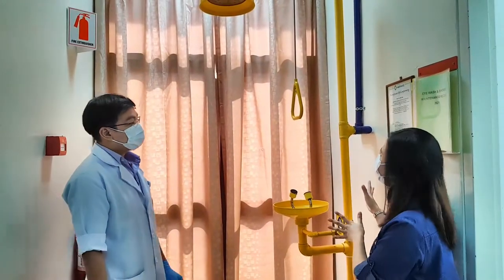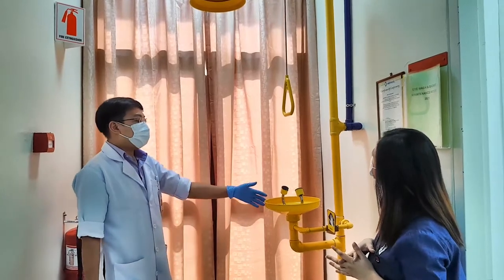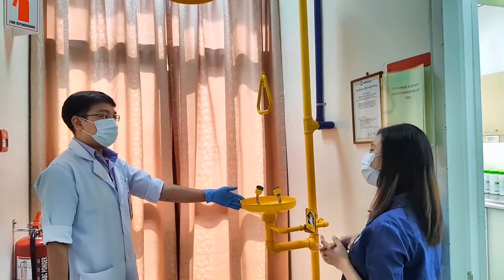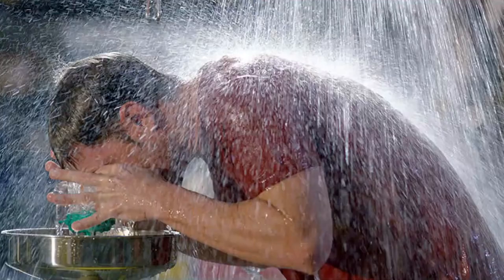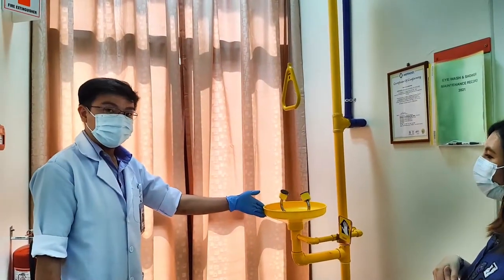Jensen, I noticed that we have this thing at the corner of the lab. What is this for? Oh, actually this is emergency eye wash and shower equipment. Emergency eye wash and shower stations serve the purpose of reducing workplace injury while keeping workers safe from various dangers of chemicals and hazardous substances.